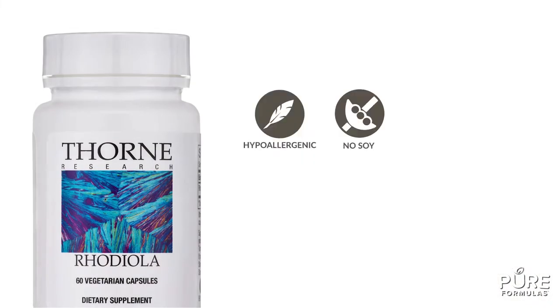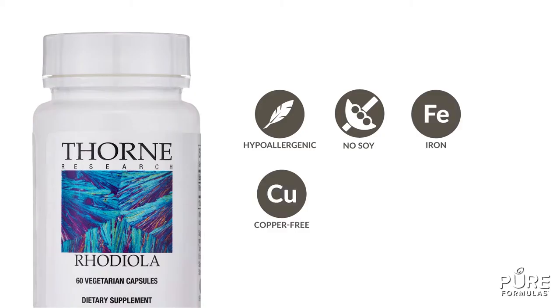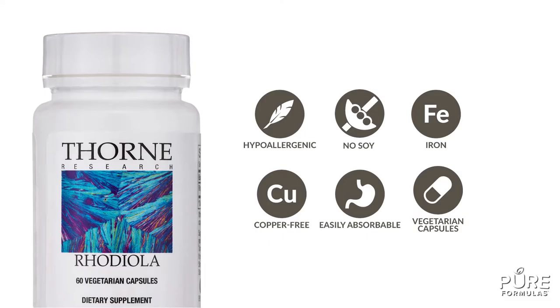Citrumins 2 is hypoallergenic, soy, iron, and copper free. This supplement has been formulated to be easily absorbable in fully vegetarian capsules.